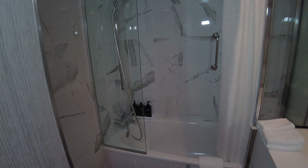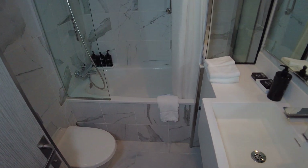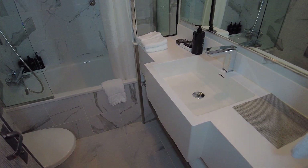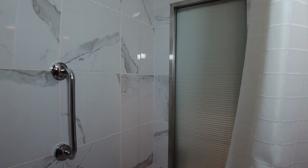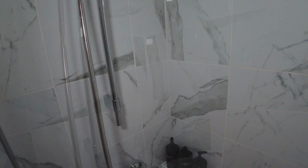Moving over to the shower and tub area, there are things I really like and a few I'd wish were different. A caution: there is a big step up from the bathroom floor level to get over the side of the tub and into the shower. Thankfully there's a grab bar, and you may need it — this is probably the worst aspect of the bathroom. But once you get in, it's a nice-sized shower over the tub, beautifully tiled.